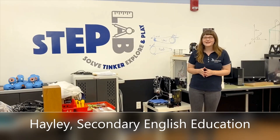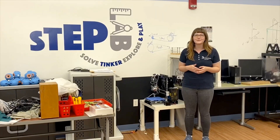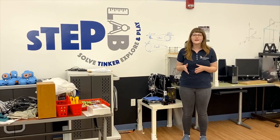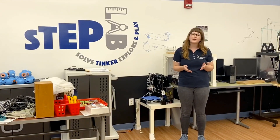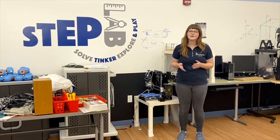Hi, my name is Haley Ross and I'm a secondary English education major. Right now we're in the STEP Lab, which stands for Solve, Tinker, Explore, and Play. My experience in the STEP Lab has been a wonderful one. I've gotten to work with students K-5 in their explorations in math and science. Typically they're working with things like 3D printers, Lego robots, or iPads and other technology devices available here.